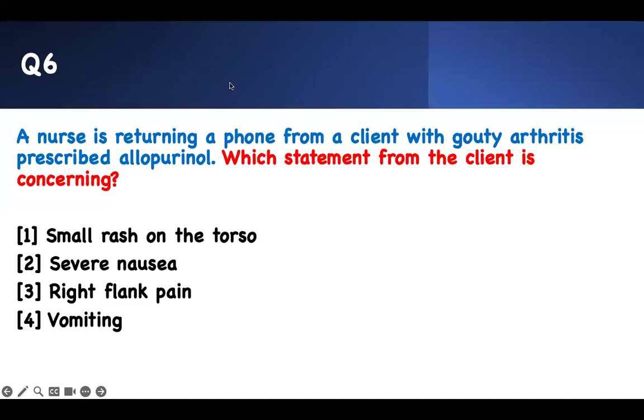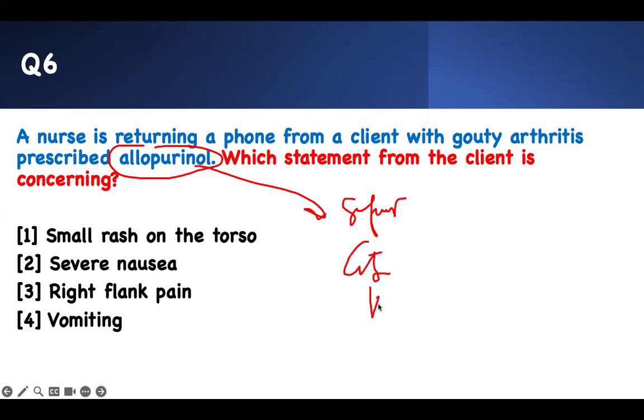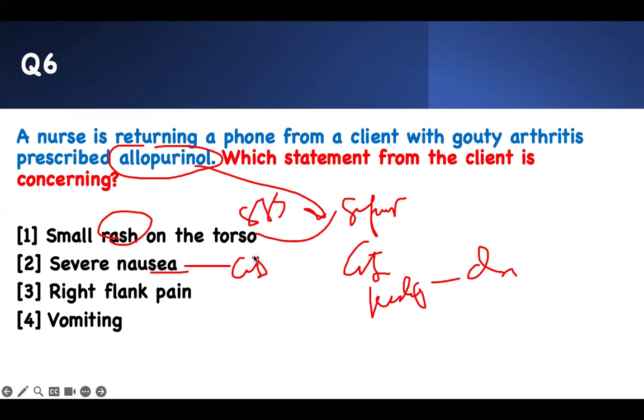Next question: a nurse is returning a phone call from a client with gouty arthritis prescribed allopurinol — which statement from the client is concerning? Know the key things about allopurinol: it is a sulfa drug, so it can cause Stevens-Johnson syndrome (small purple rash on the torso). It causes GI symptoms — take it with food. It can cause kidney stones, so drink plenty of water. Vomiting is also a GI symptom.